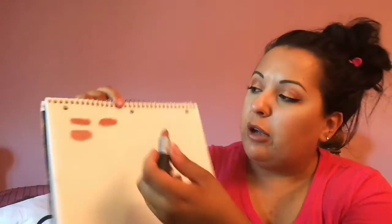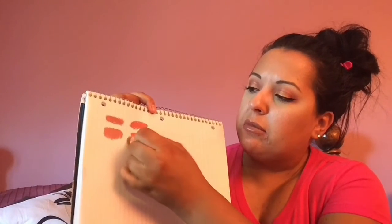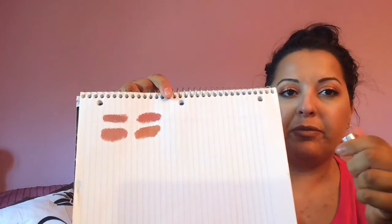The next one is Cherish, and this is a satin formula. Their satin formulas are really comfortable. Cherish is more of like a brown. You'll notice that these are not like pale colors — pale does not look good on me. I'm more of an olive-toned, so look at my half-ass tanning skills here.